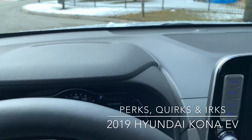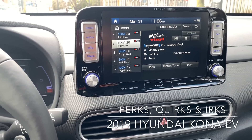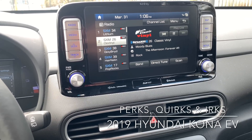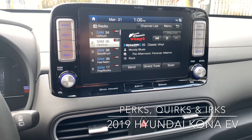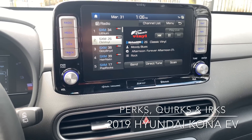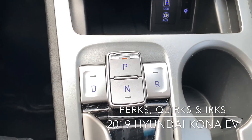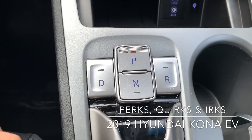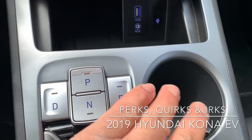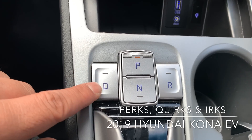This is the top trim — the Ultimate — with an eight-inch screen. The Preferred trim is a few thousand dollars less and has a seven-inch screen. I think Hyundai should have just stuck with one size and given both an eight-inch screen. Definite irk for me. A quirk is the gear shift: there's no lever, no dial — it's just four buttons. Slight irk — I don't like reverse being over by the cup holders where someone might hit it by accident.